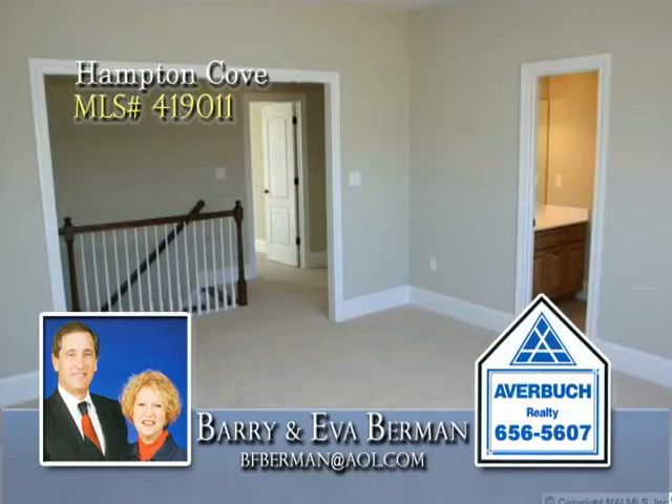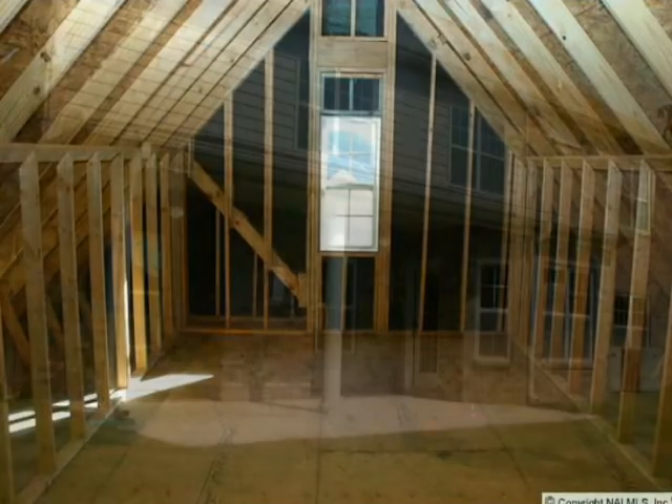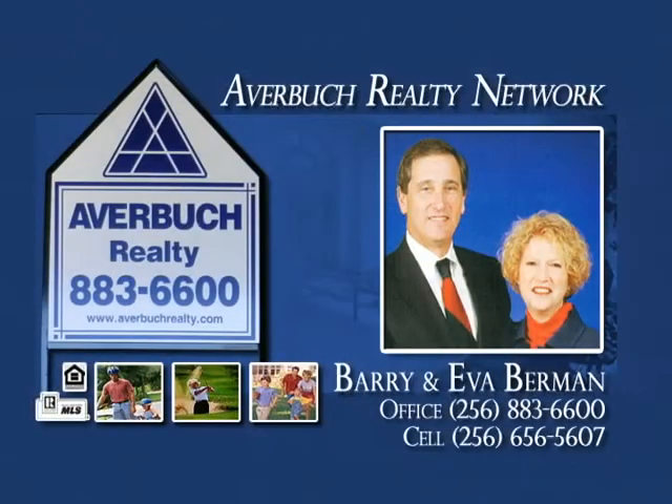The bonus room provides access to a Jack and Jill bath, and a homework center is located in the upstairs hallway. There's a floored area for storage, and you'll love the covered patio and privacy-fenced yard.